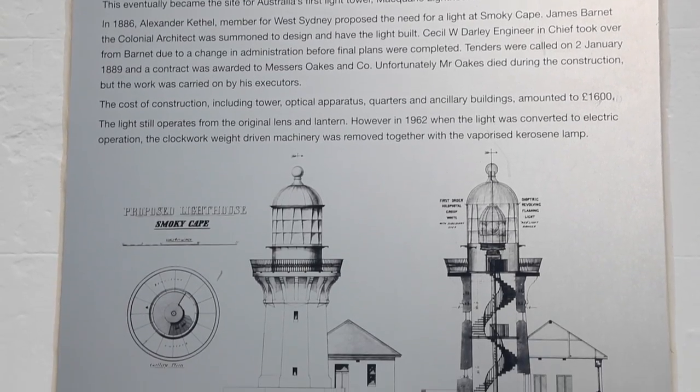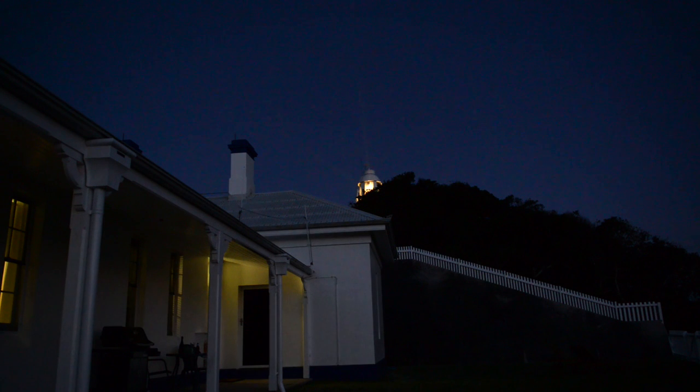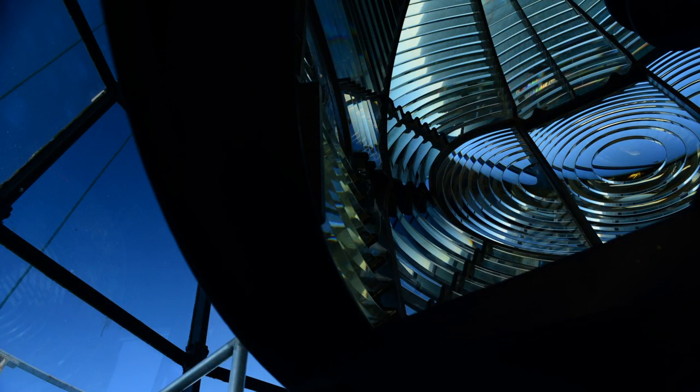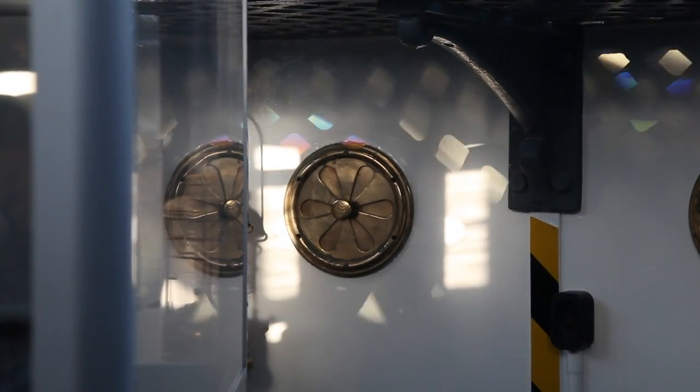Just the history and the light itself — the prisms and the light shining into the air at night looks really nice. The mechanism up the top, it's the original little lens. It's a nine panel prism, so it rotates. We've got one bulb, which is 120 volt and a thousand watt, and the prism rotates around that and creates nine beams into the air.